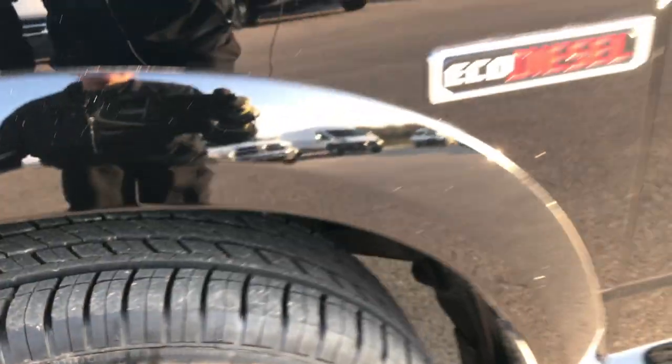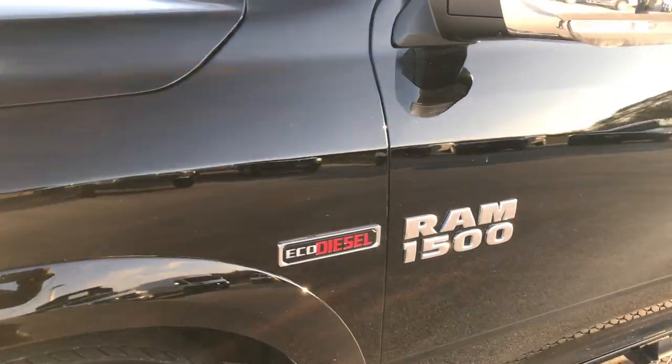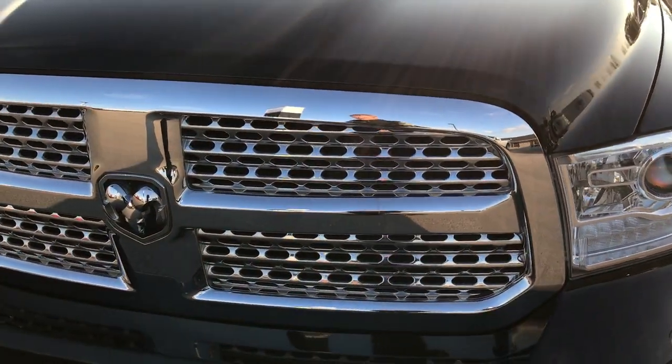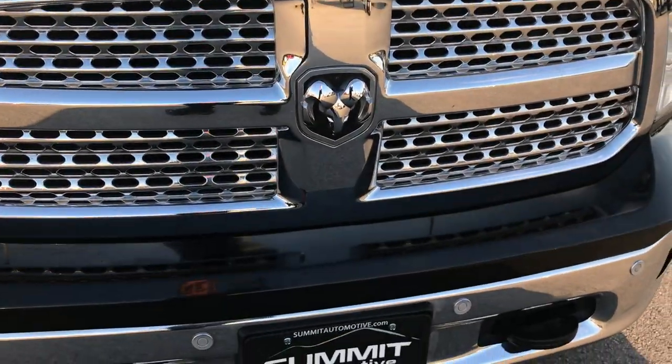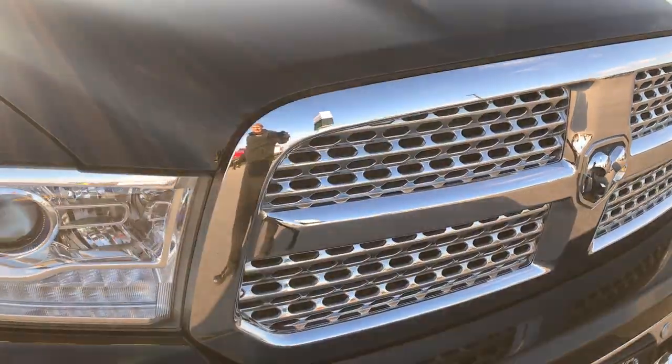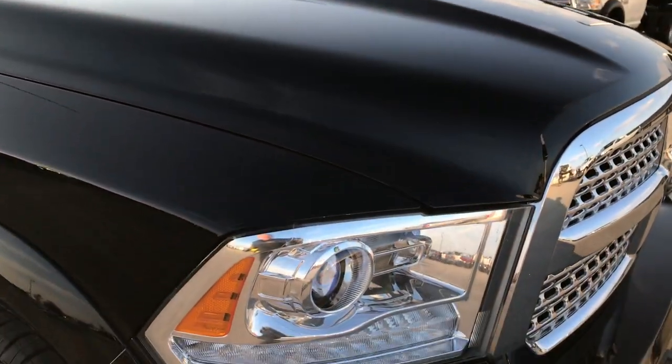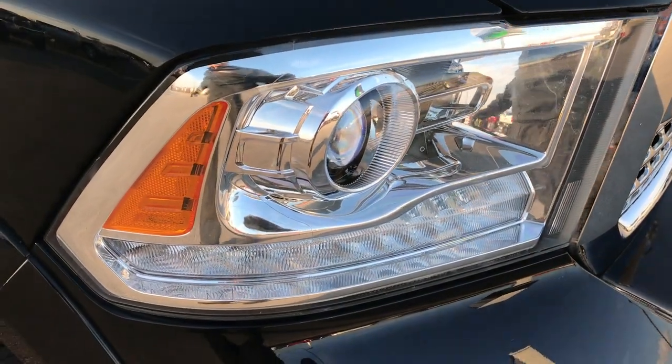The frame and underbody is in nice condition. Black is the color, and this truck has the 3.0-liter V6 EcoDiesel — runs very smooth. The front grille is in excellent condition, the hood is in excellent condition, and it has projector headlamps and LED running lights.